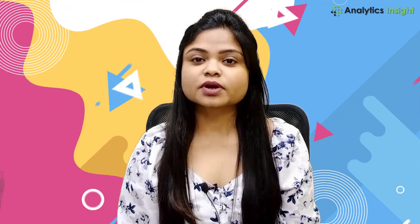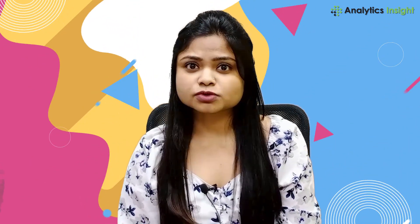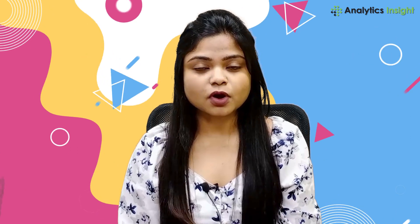Hello guys, welcome to AI Products Review with Analytics Insight. This is Aritra Kadatta back again with another AI product that is almost known to all: Tesla Bot Optimus.